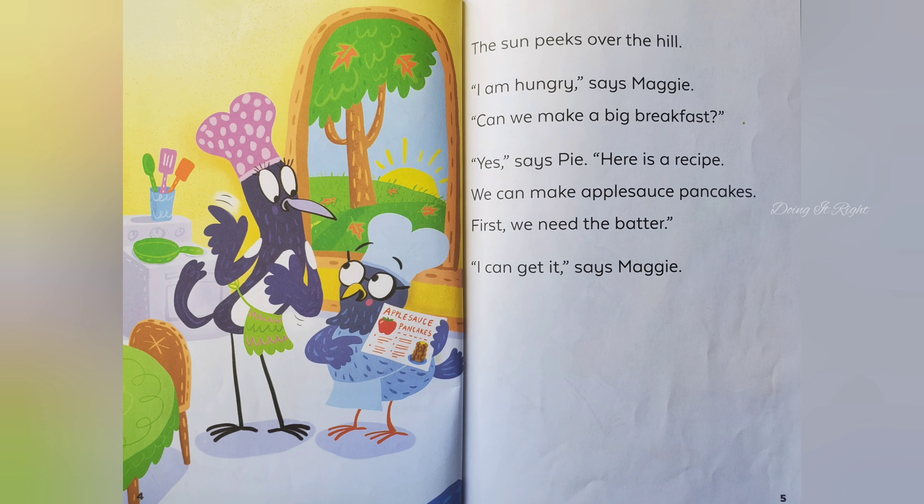The sun peeks over the hill. I am hungry, says Maggie. Can we make a big breakfast? Yes, says Pie. Here is a recipe. We can make applesauce pancakes.